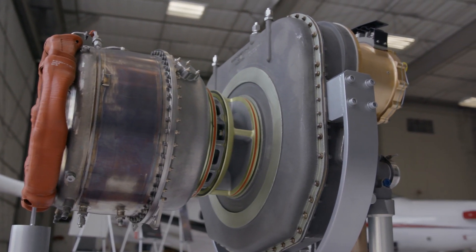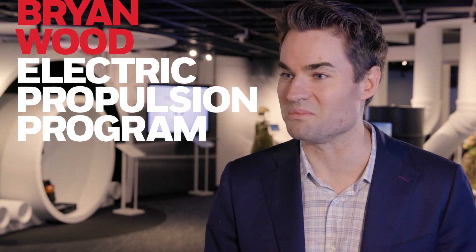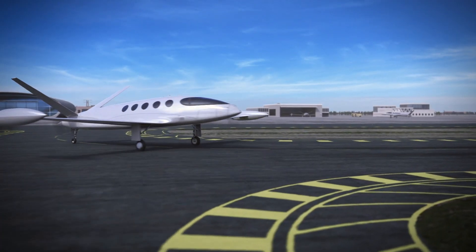Electrification is something that we can do safely, we can do successfully, so let's take all the knowledge and the IP that's been used in other industries and apply that to the aerospace industry.